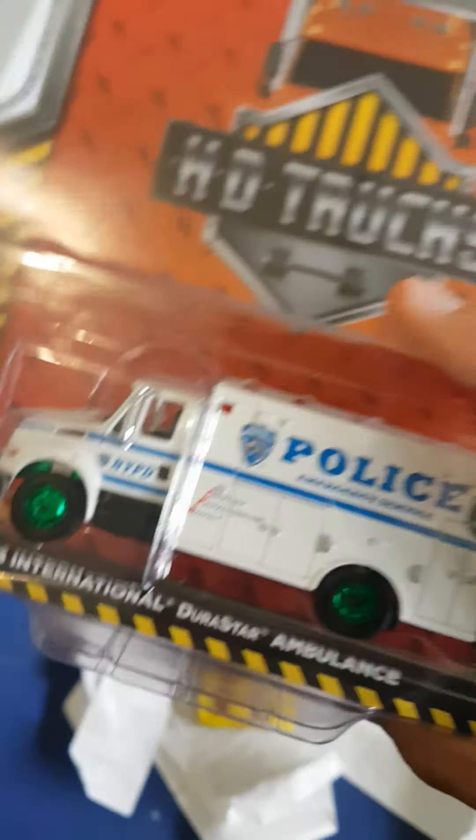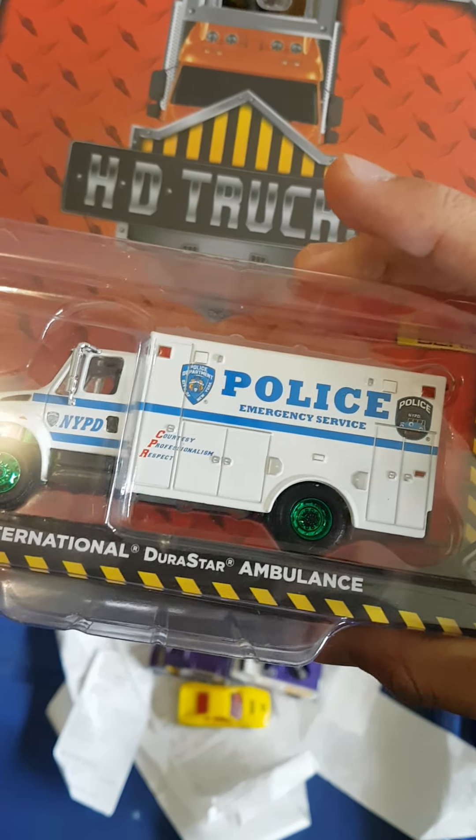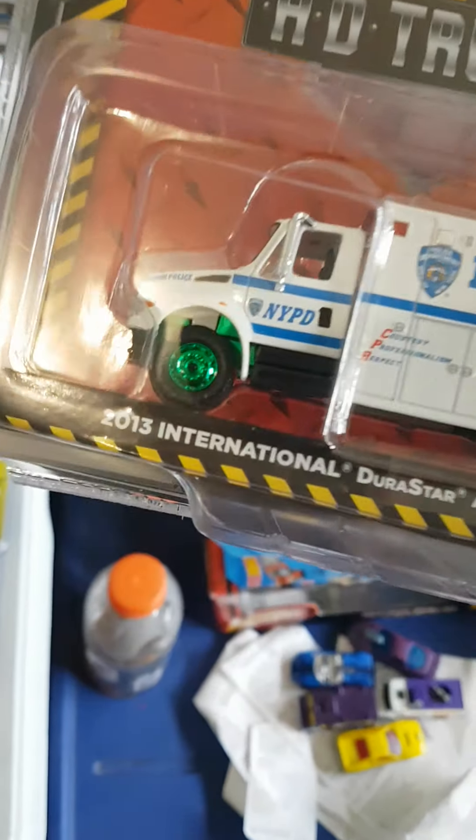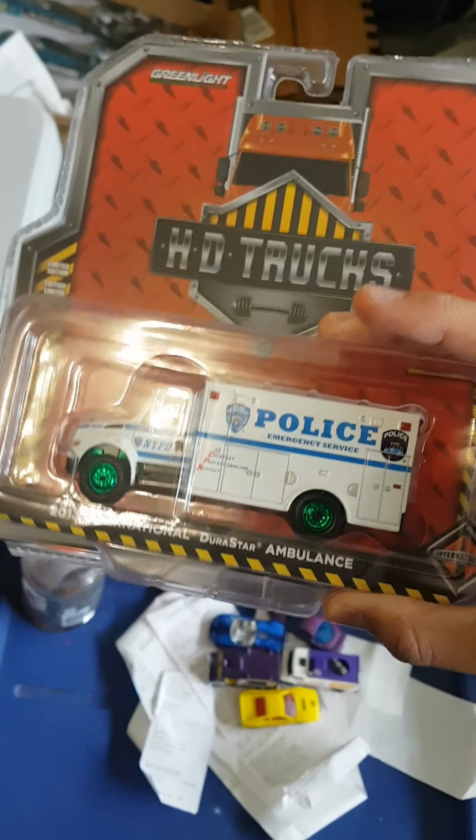We had seven cases of Greenlight sitting there. If I didn't find at least one Green Machine I don't know what I would have done — but Green Machine! Dropped it on the way out of the store, but yeah, doesn't really affect the value too much. Green Machine basically made the whole trip worth it.